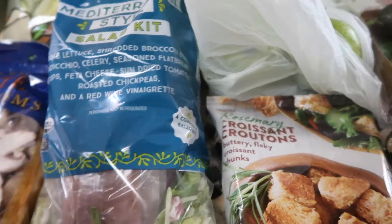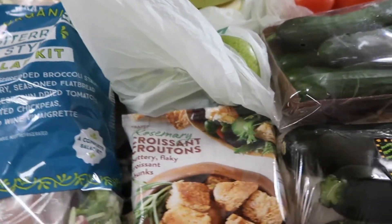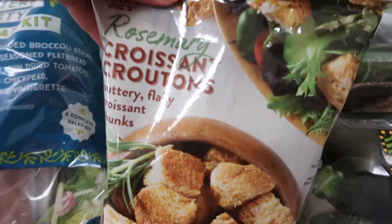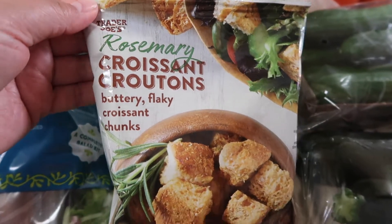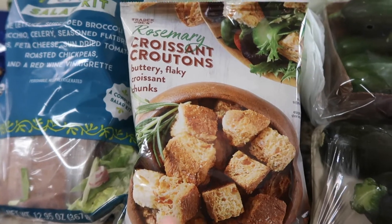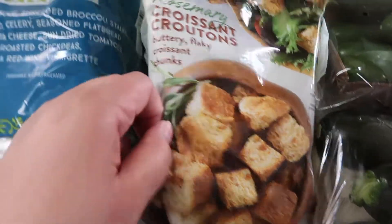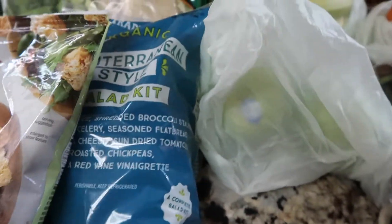We started working out again — we went on a long three-mile walk today and then went to Trader Joe's, so it was a little tough, you know, that first workout. These are new — I just saw these rosemary croissant croutons, buttery flaky croissant chunks. The cashier was like, 'Oh my god, these are the best, they're so good — I ate the whole bag!' They look good. I'm not a big fan of rosemary, but I'm hoping it's not a huge flavor. Sometimes it says rosemary and it doesn't really taste like it, so we'll see.